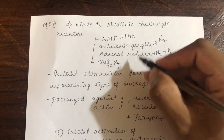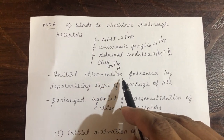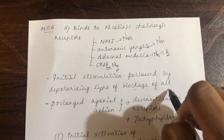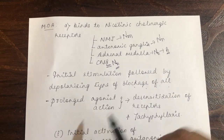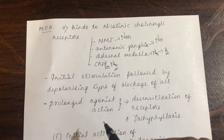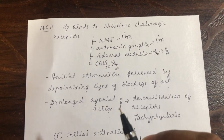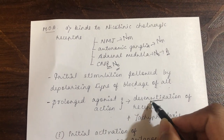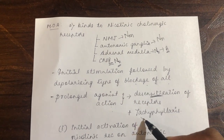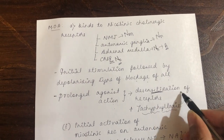The action of nicotine involves initial stimulation followed by a depolarizing type of blockade of all target organs. This occurs because prolonged agonist action on a receptor causes desensitization. When there is continuous presence of agonist at the receptor, desensitization leads to initial stimulation followed by depression — this phenomenon is called tachyphylaxis. The classical example of tachyphylaxis is smoking.